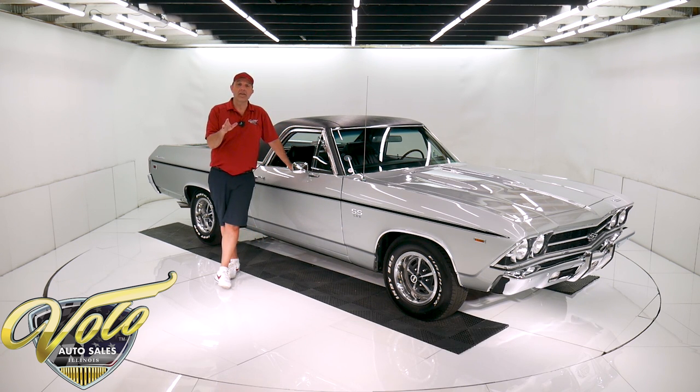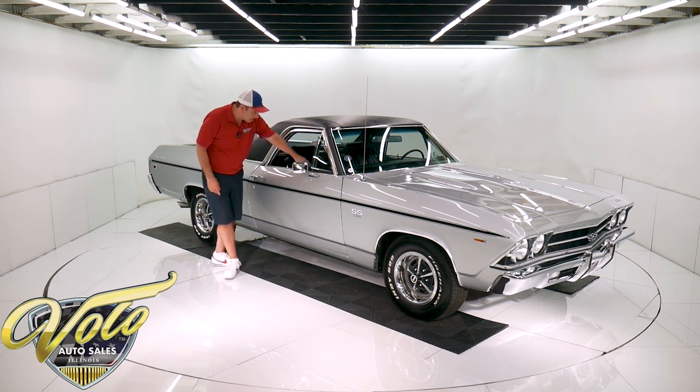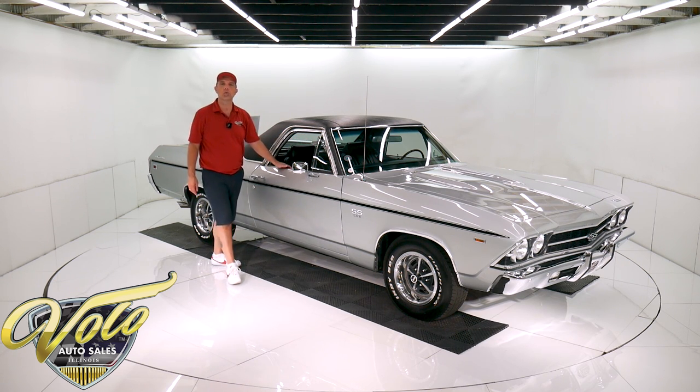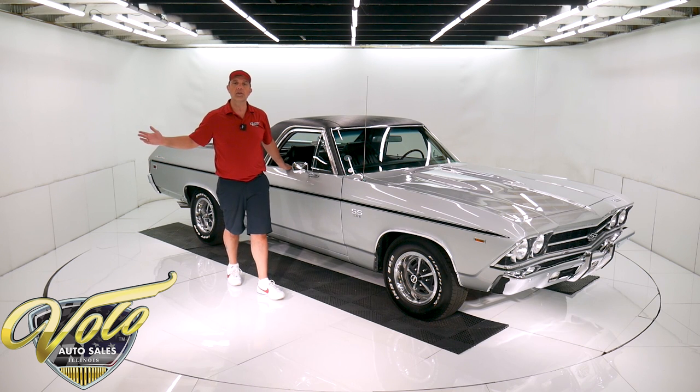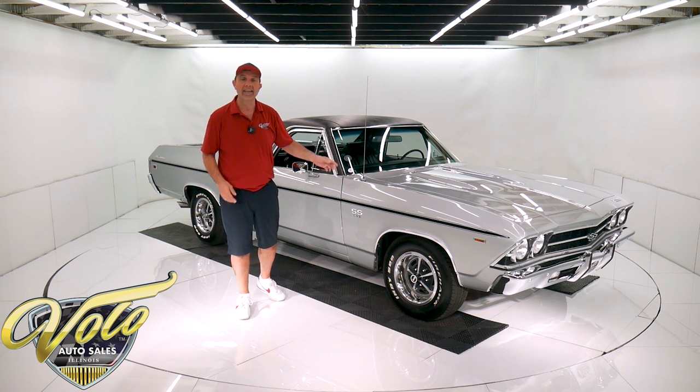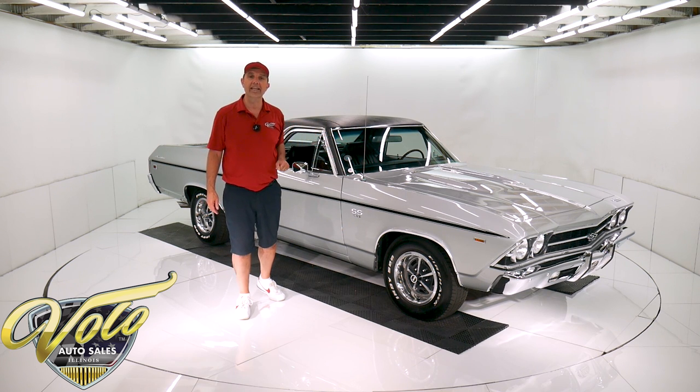I'm just getting started. It's got a four speed sitting in a center console between two bucket seats, has factory gauges, AM FM radio, power windows, a tilt rosewood wheel, power steering, power disc brakes, F41 suspension, a posi rear end, and ice cold air conditioning.